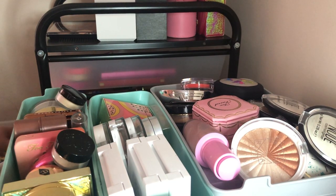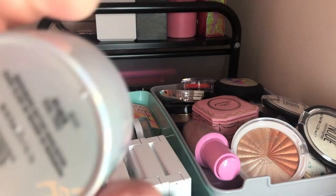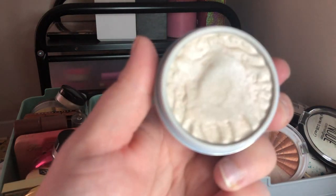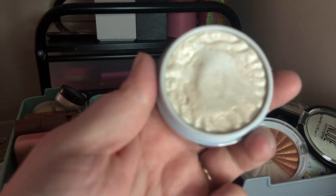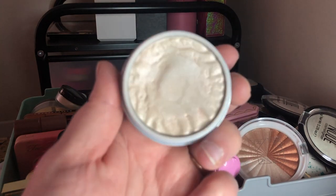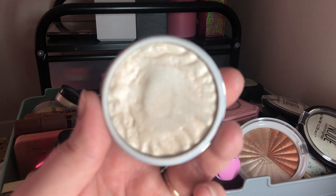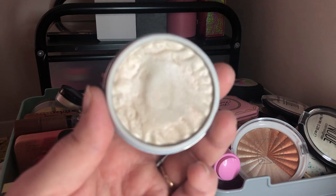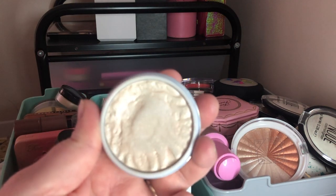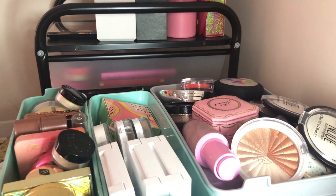Next I have the Physicians Formula Butter Highlighter in Pearl — it's like one of my true white highlighters and has that wonderful tropical smell Physicians Formula is known for. I think I'm going to declutter it though, because I'm thinking about getting the Physicians Formula All-Star Palette, which has a highlighter in it. It's gorgeous but there are other highlights I like just as much.